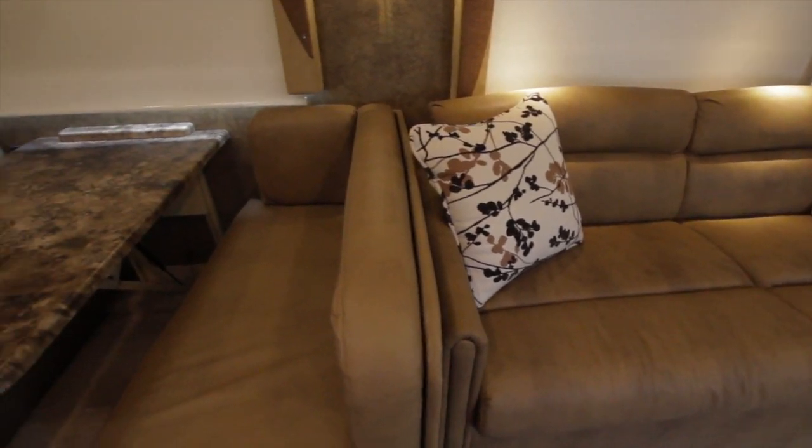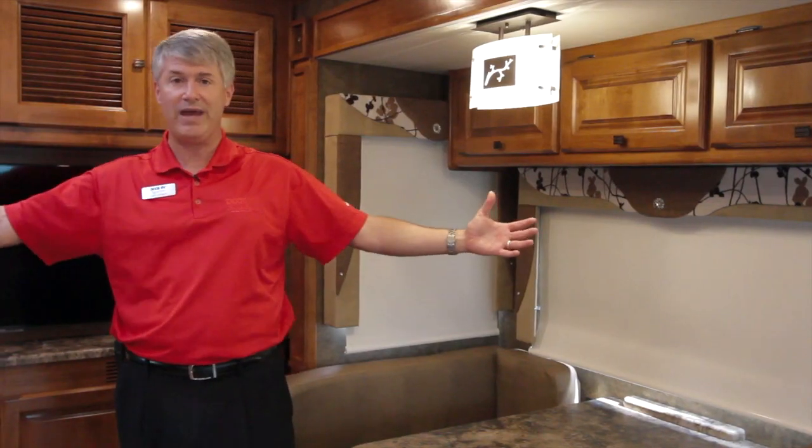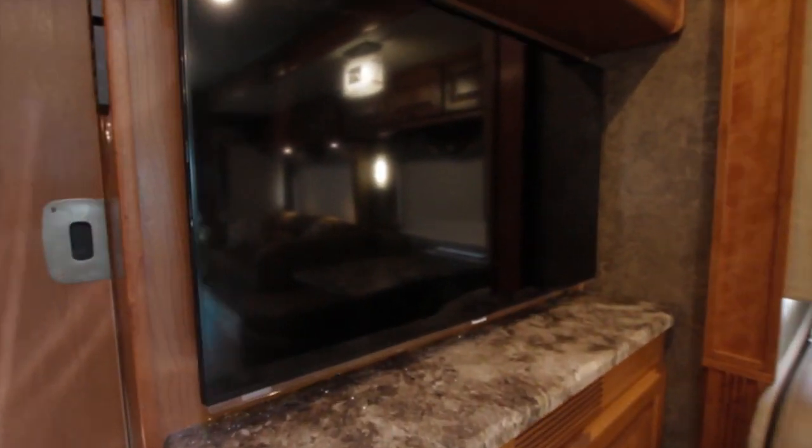If there's one thing I can tell you about the 34 TGA that sets it apart in the front of the coach, it's space. Because you have two slides opposing, there's a ton of living room in here. I have four kids, so it's a great family-style unit for me to be able to have enough room so that as everybody's getting around fixing their plates for dinner or just hanging out watching TV on a rainy day, you have lots of room in here.